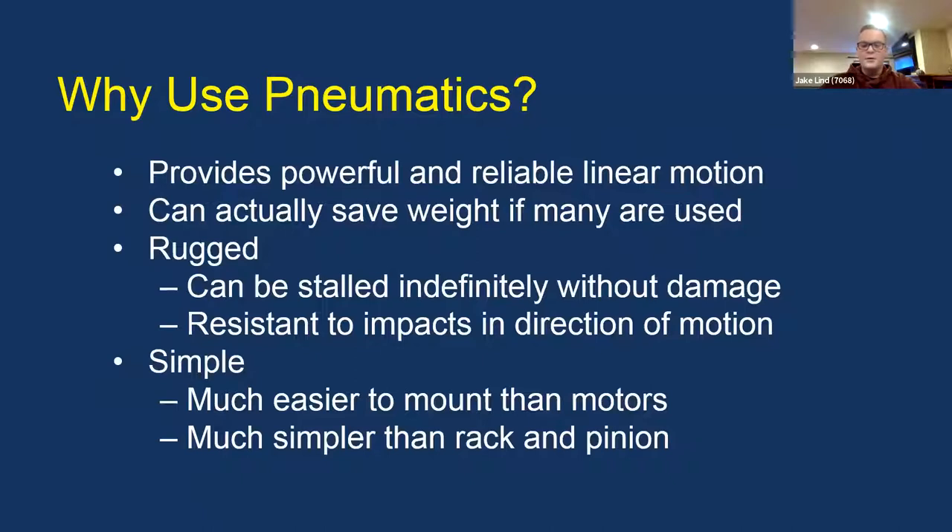Pneumatics can be installed indefinitely without damage. It's resistant to impacts in the direction of motion — if you're extending your cylinder and you get hit, it's not easily going to retract. Whereas if you hit a motor, there's a lot more that can go wrong. It's also simpler: cylinders are much easier to mount than motors, and they're simpler than a rack and pinion situation if you need linear motion.